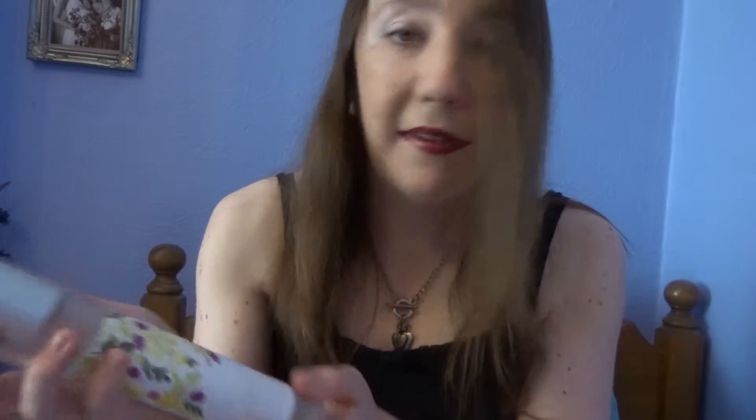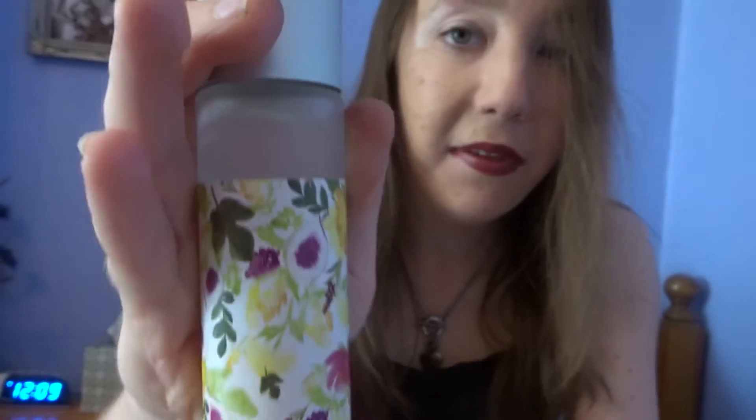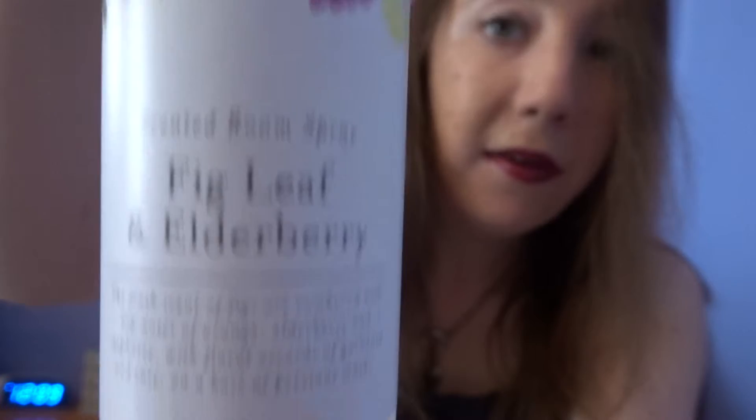The next one is a room spray from Tesco's, in the scent Fig Leaf and Elderberry. It's really lovely, a really refreshing scent, and it comes in this really cute little bottle.